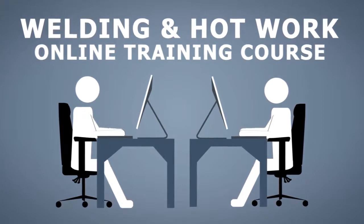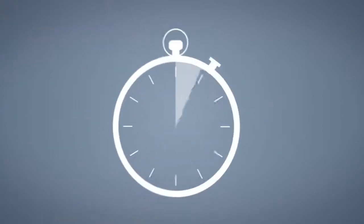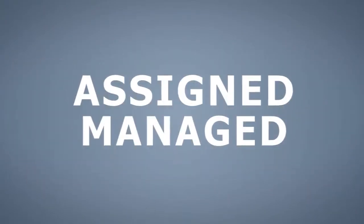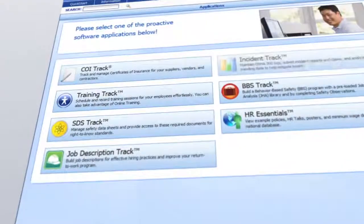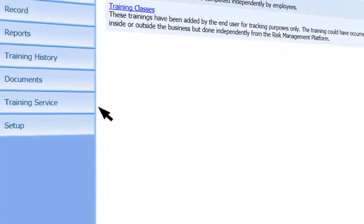As an online training course, this training can be completed at your employees' convenience without interrupting other business operations. It is available in both English and Spanish, is self-paced, and includes quizzes to ensure comprehension. This training is a web-accessible course that can be assigned and managed through the Risk Management Center's Training Track application, an easy-to-use automated learning management system.